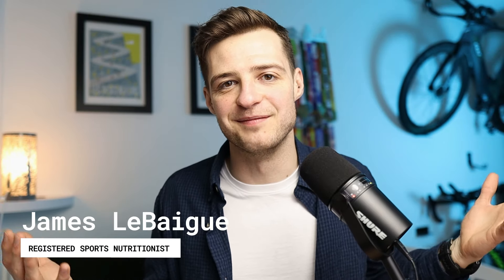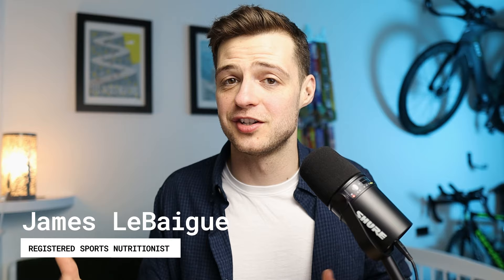So if you're new here then hey, my name is James and I'm a registered sports nutritionist. I work with amateur and professional endurance athletes and help them to train and race better, improve their recovery and do all of this while staying happy and healthy.